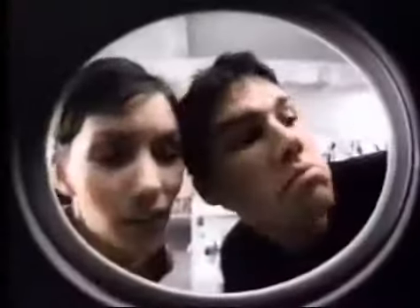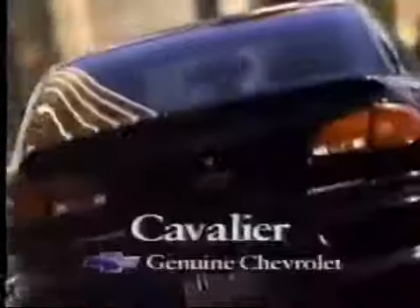Get the car that's easy to own, a Cavalier. Genuine Chevrolet. The cars more Americans trust.